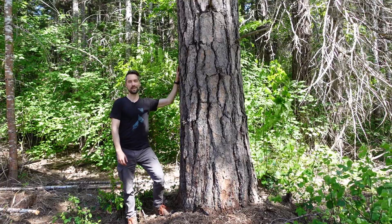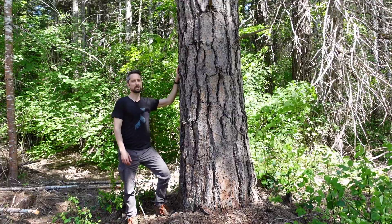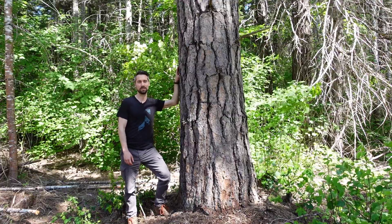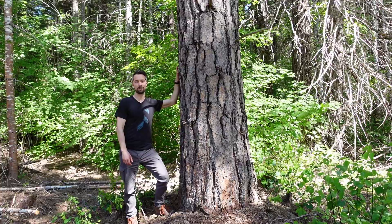This is a conifer tree that can grow up to about 30 meters tall. It's typically found in the interior of BC and is very well adapted to drought and high temperatures.